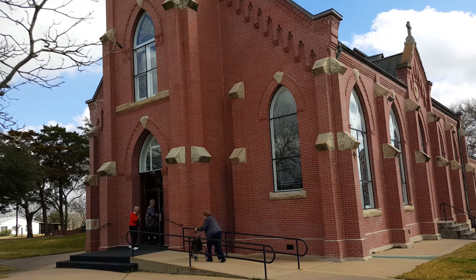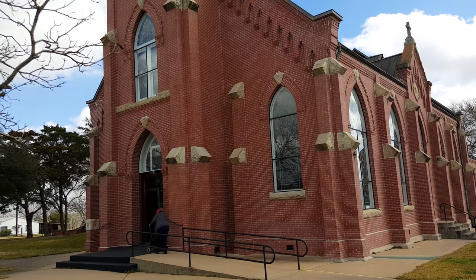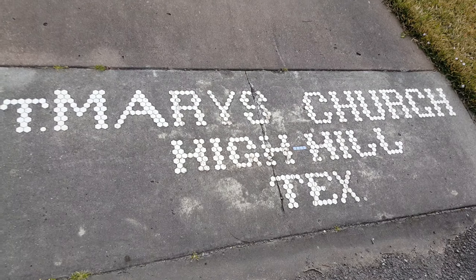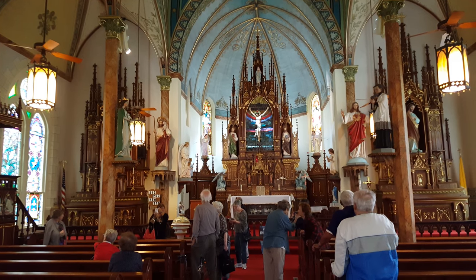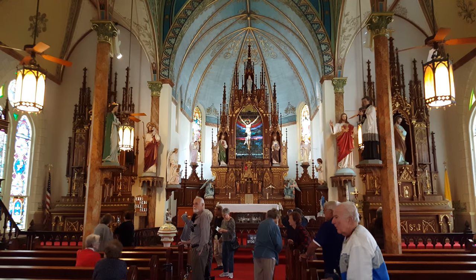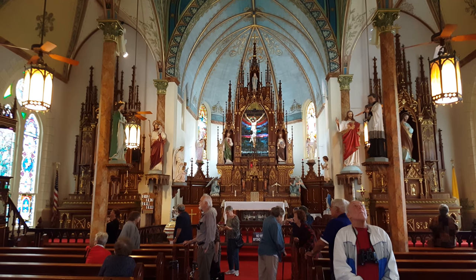In Schulenburg, this is the High Hill Church. The High Hill Church is actually St. Mary's Catholic Church. This is the interior of St. Mary's Church, High Hill — very ornate.